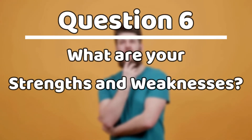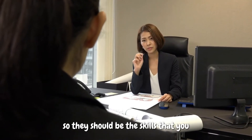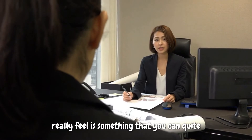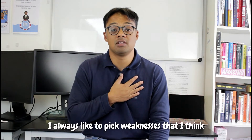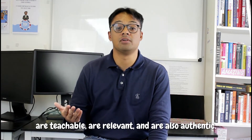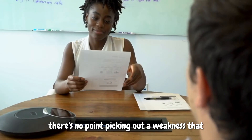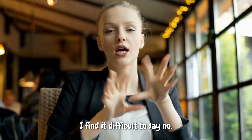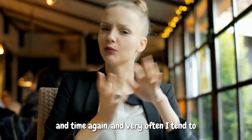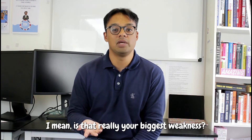Question number six: what are your strengths and weaknesses? If you had to answer this in one question, I would pick out two strengths and one weakness. The strengths should come from the job description — skills you can clearly demonstrate you have a good hold of based on your experience. For your weakness, pick something that is teachable, relevant, and authentic. There's no point picking a weakness that sounds disingenuous, like I work too hard, I have a poor work-life balance, or I find it difficult to say no. These are answers I've heard time and time again.